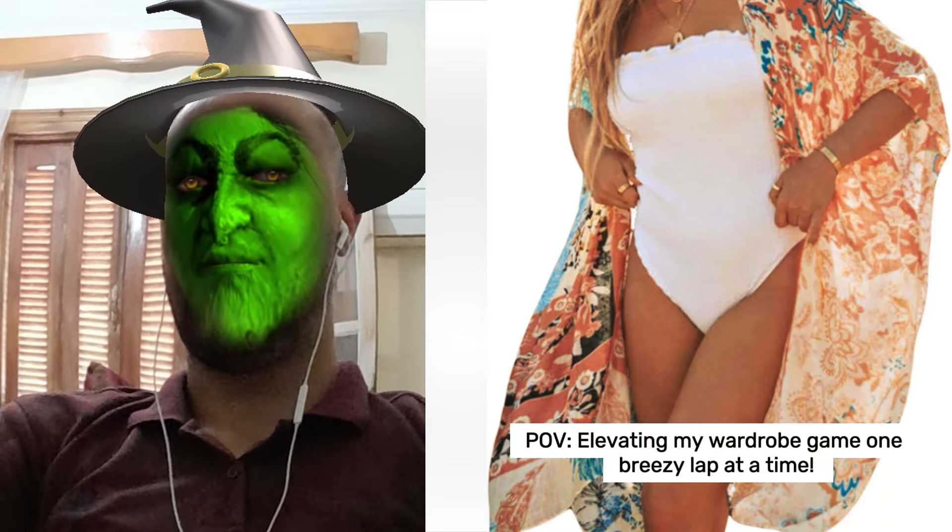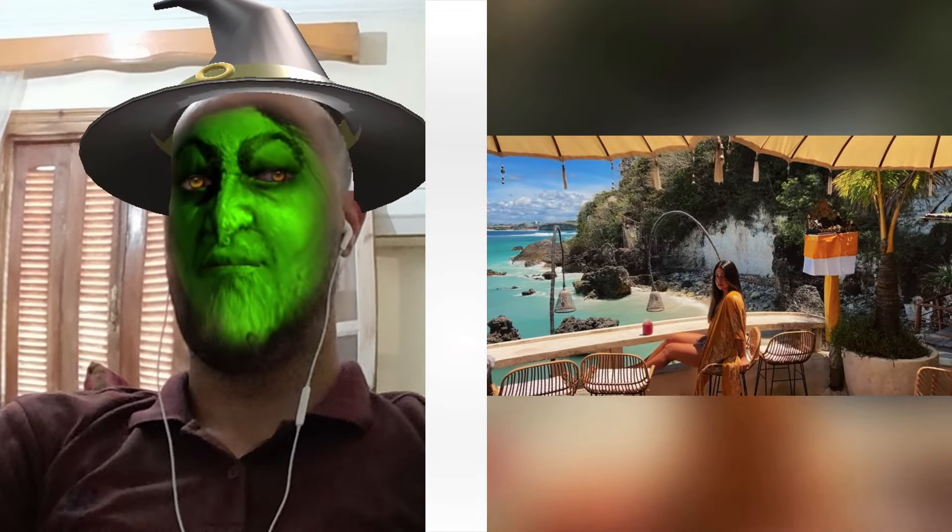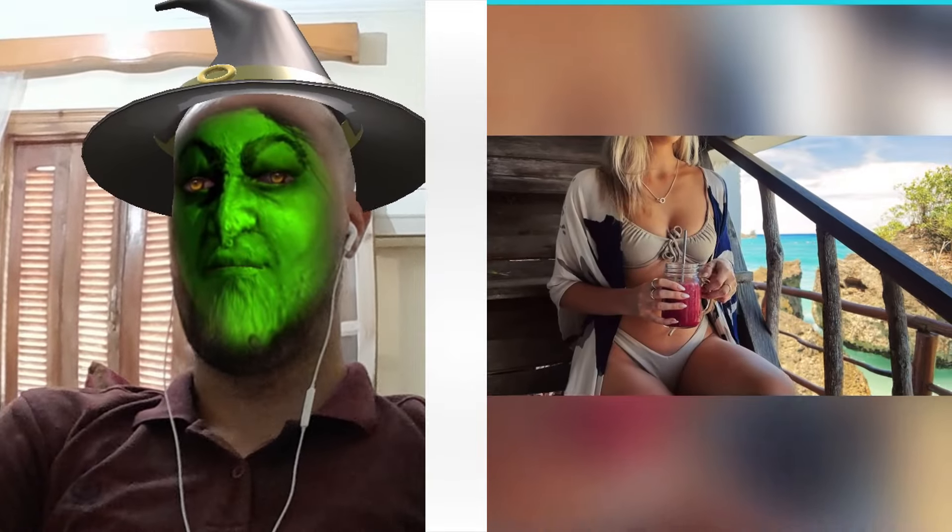Ever felt like your clothes aren't keeping up with the weather? I was there, until I snagged the women's floral kimono cover-up from Breezy Lane. Seriously, this thing is life-changing.